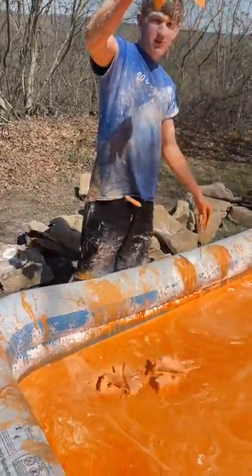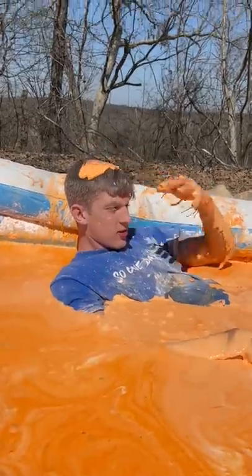Don't try this at home — this stuff is crazy though. I got in and got stuck, so I just buried myself in it and then put some on my head.